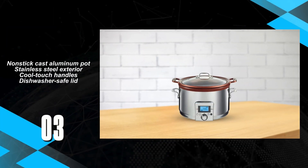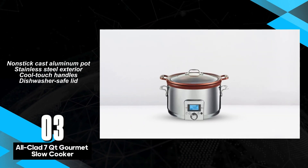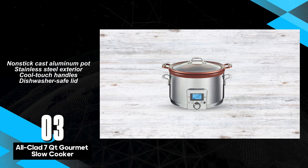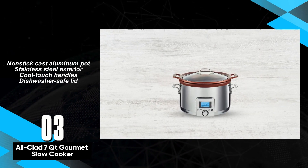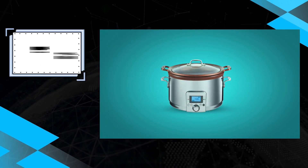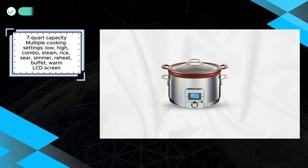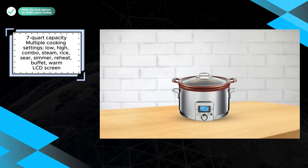The All-Clad 7-Quart Gourmet Plus Slow Cooker presents itself as a high-end kitchen appliance with a multitude of features and premium build quality. Boasting a generous 7-Quart capacity and multiple cooking settings including low, high, combo, steam, rice, sear, simmer, reheat, buffet, and warm, it offers versatility for various culinary tasks. Constructed with a stainless steel exterior and equipped with a non-stick cast aluminum pot, the slow cooker ensures durability and even heat distribution for excellent cooking performance.